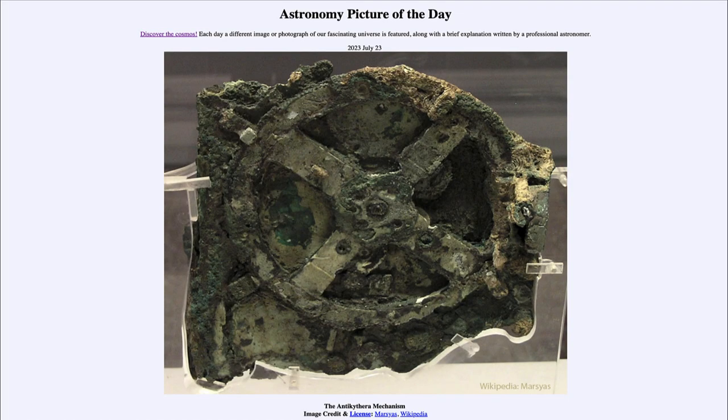Greetings and welcome to Introduction to Astronomy. One of the things that I like to do in each of my introductory astronomy classes is to begin with the Astronomy Picture of the Day from the NASA website — that is apod.nasa.gov/apod. Today's picture for July 23rd of 2023 is titled the Antikythera Mechanism.